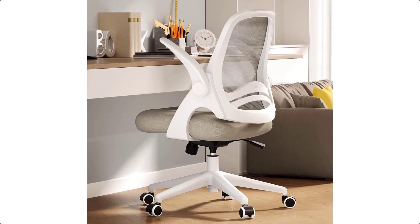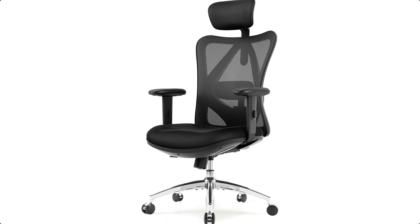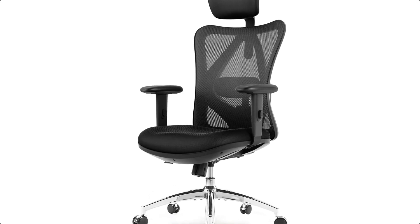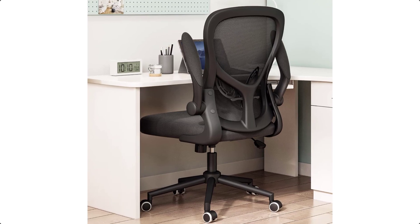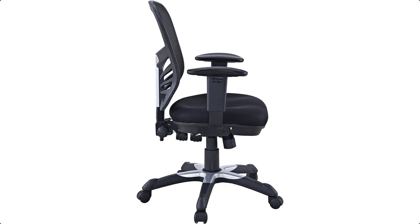Ergonomic office chairs are offered in a wide variety, each with unique features, benefits, and prices. I did a massive amount of research, reviewed a ton of reviews, and put up a list of ergonomic office chairs from trustworthy brands to assist you in making a decision.